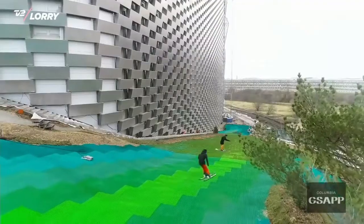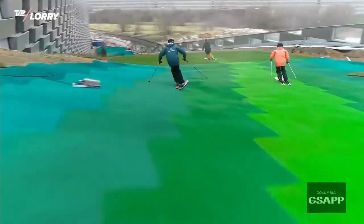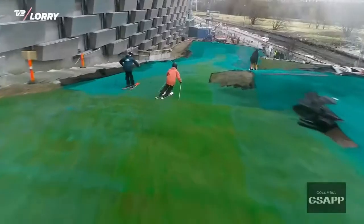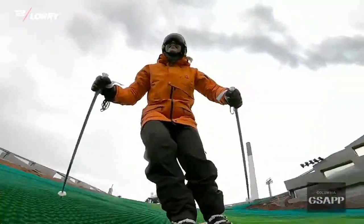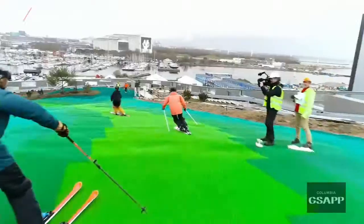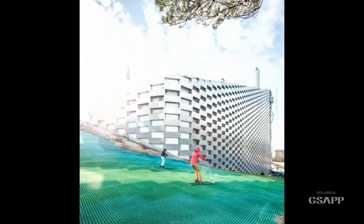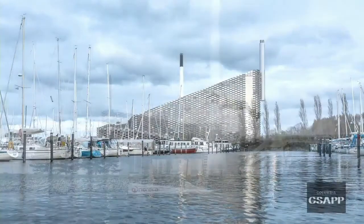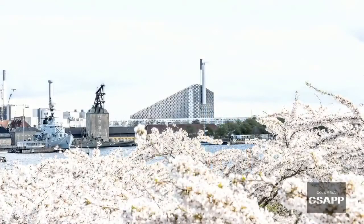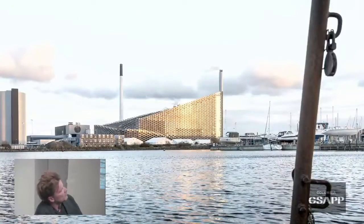What's amazing about this idea is that it shows the world-changing power of architecture. My son is one year old now, so he's never going to remember a time when you couldn't ski on the power plant in Copenhagen. For him and his entire generation, that's going to be their normal — the starting point from where they start having crazy ideas about their future. It's a landmark for the idea of hedonistic sustainability: that a sustainable city can be not just better for the environment, but better for the people living there.